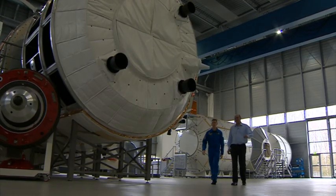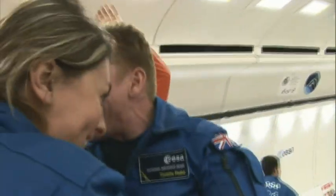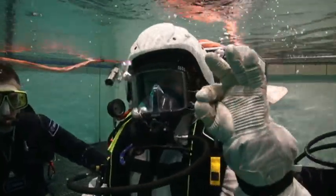Today he's going to show me what he does. He's experienced zero gravity in an aeroplane, but only for a few seconds at a time as the plane plummets. To learn how to work in space, he needs to train underwater.